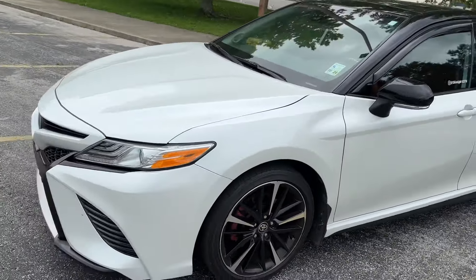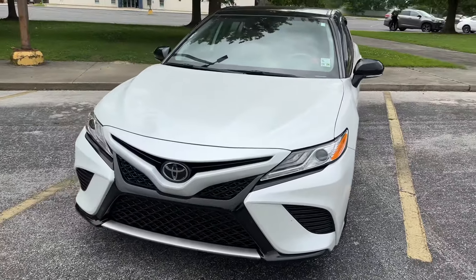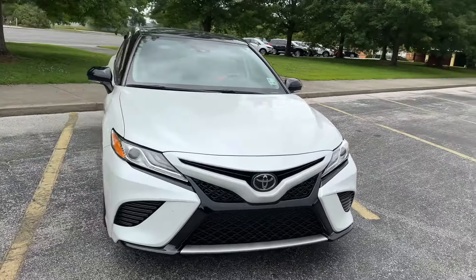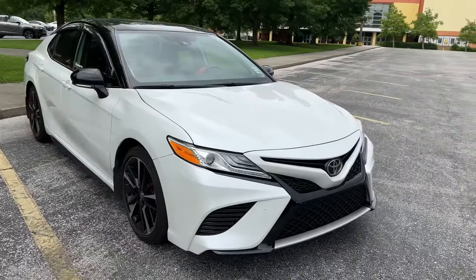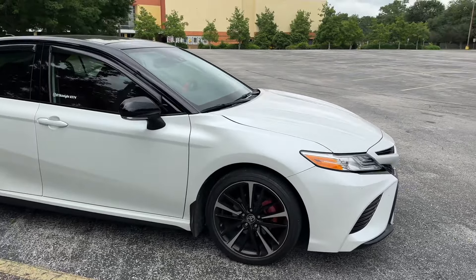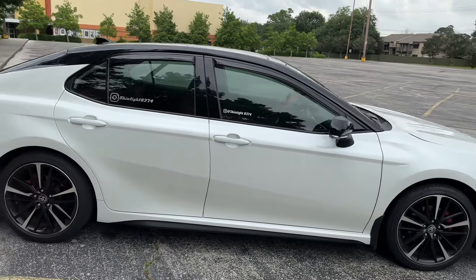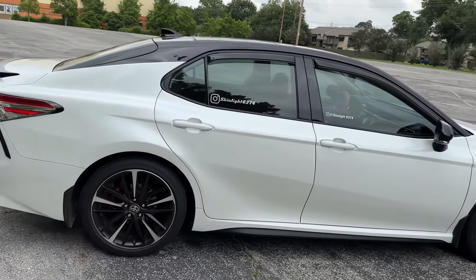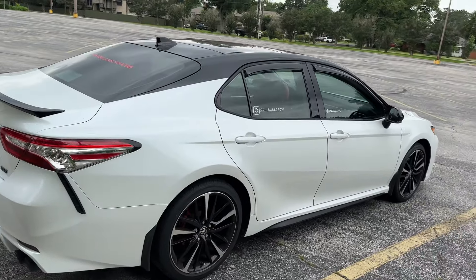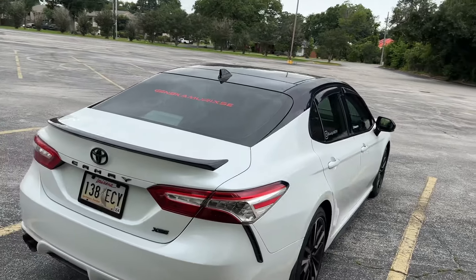Let me show you the camera again. This 2020 Camry really did me good. Like I said, I have no complaints at all. It's a 2.5-liter four-cylinder, 206 horsepower. It's the Midnight Pearl with the black top, XSE.